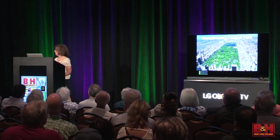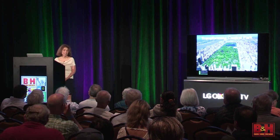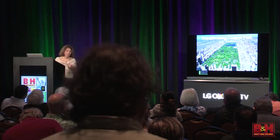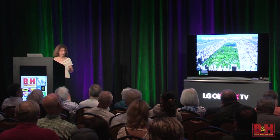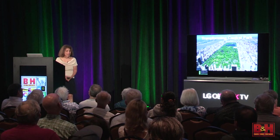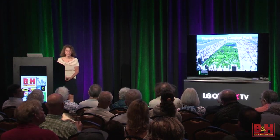Thank you for having us today. I'm representing, of course, the Central Park Conservancy. I do have a cold — I think you can probably hear that, so I apologize. But I am here to talk about the most visited park in the world.